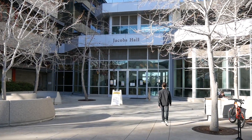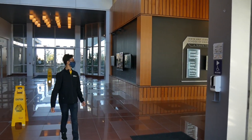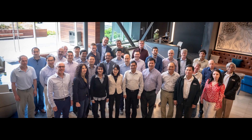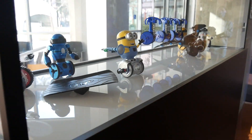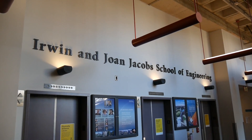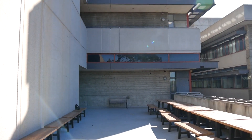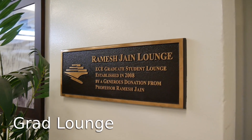Let's walk inside Jacobs Hall. It houses the ECE administrative office, classrooms, and research labs. You will meet many ECE professors and graduate students working on cutting-edge research. Many events such as research showcases, poster presentations, and seminars are organized here. On the third floor of Jacobs Hall, we have a place only for students: the ECE grad lounge.